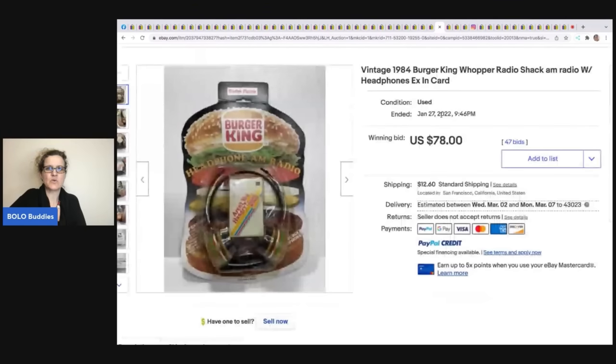These Burger King Whopper Radio Shack headphones from 1984 — vintage advertising — sold for $78 on auction plus shipping.